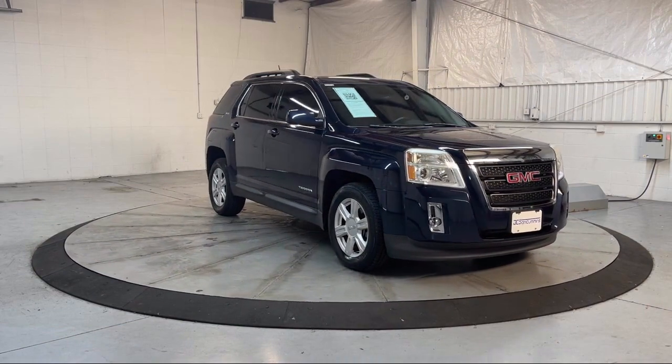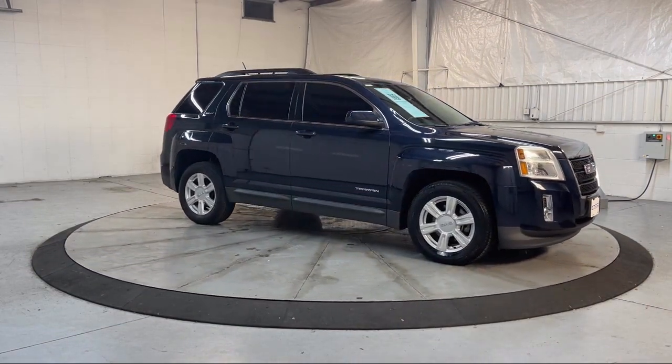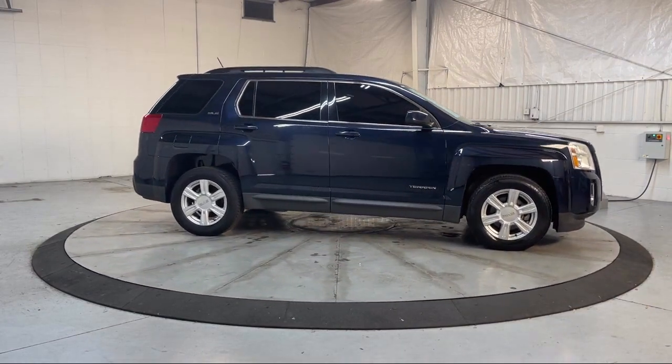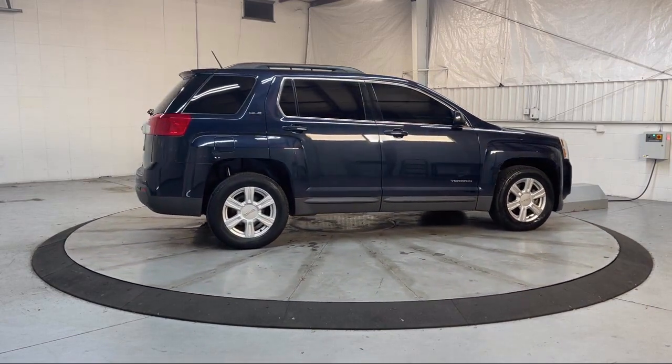Dual front side impact airbags, climate control, heated driver and front passenger seat, keyless entry, roof rack, fully automatic headlights, rear view camera, and has less than 85,000 miles on the odometer.